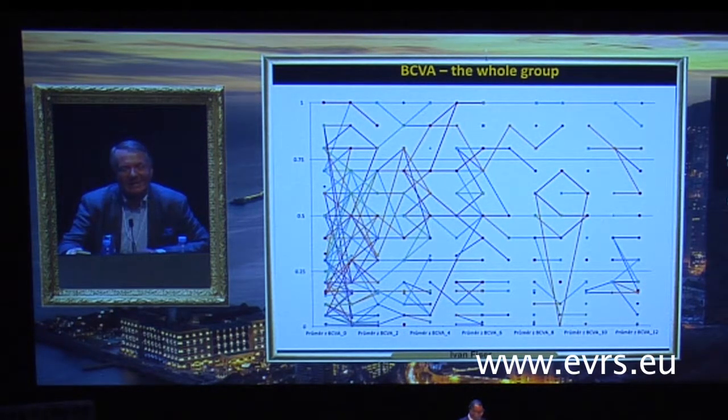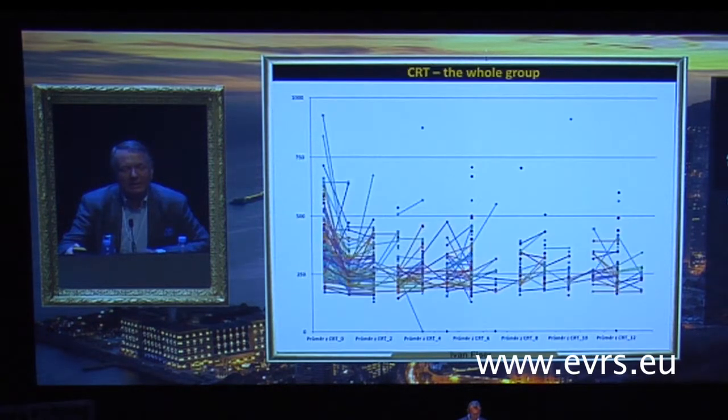You can see a mess of the visual acuity. And only on the OCT can we find improvement — anatomic improvement was clear.